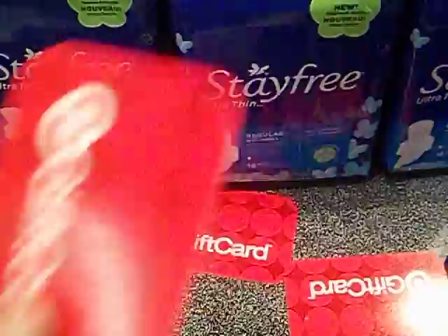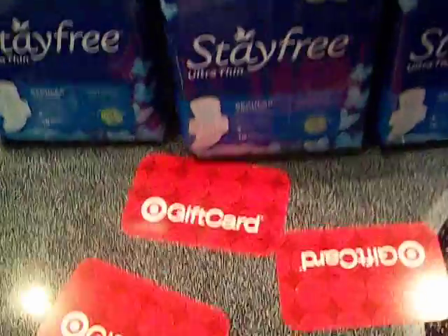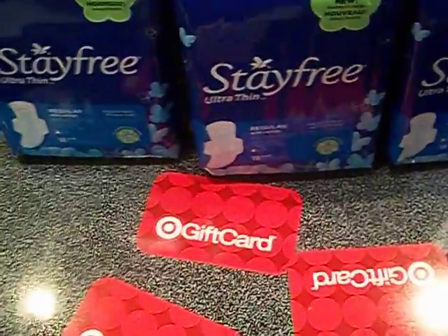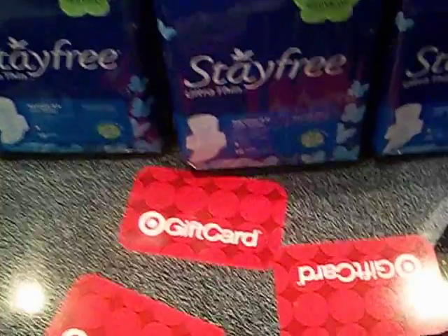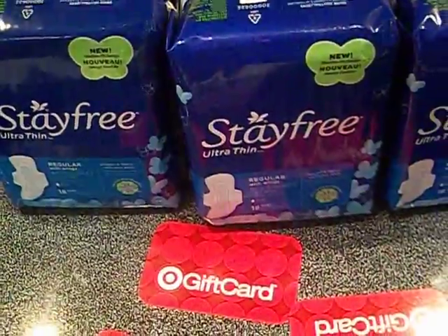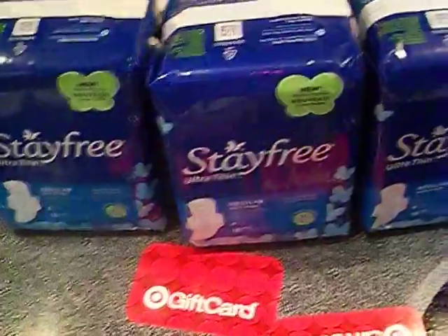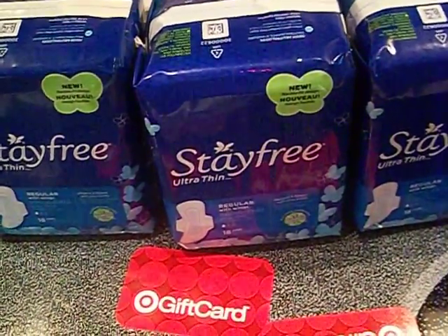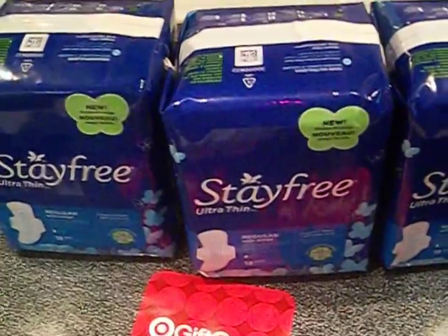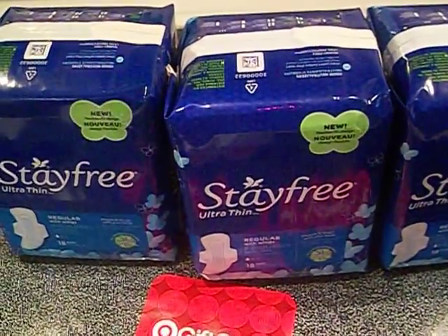This is the time to stock up because you can keep rolling and rolling these five dollar gift cards until you've received as many Stayfree pads as you'd like, or until you get tired or they run out of stock. They had maybe three more deals available at this Target, so I may go back this evening and do the deal again and get three more.